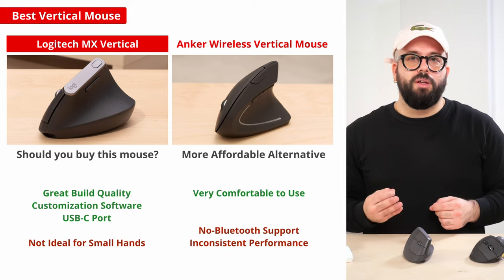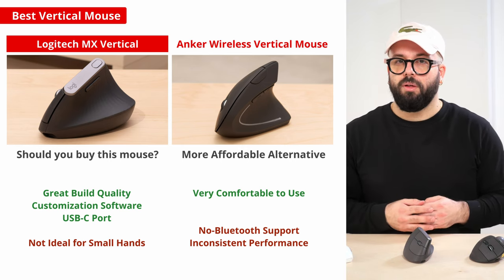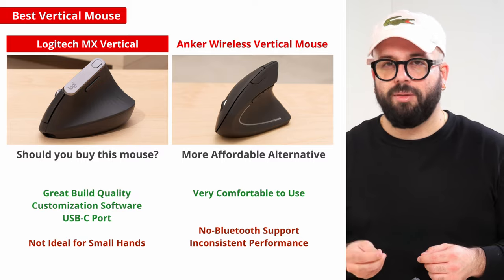For a similar alternative, the Anker Wireless Vertical Mouse is generally much less expensive and performs very similarly. However, it lacks Bluetooth connectivity, its sensor isn't quite as precise, and it lacks customization software.